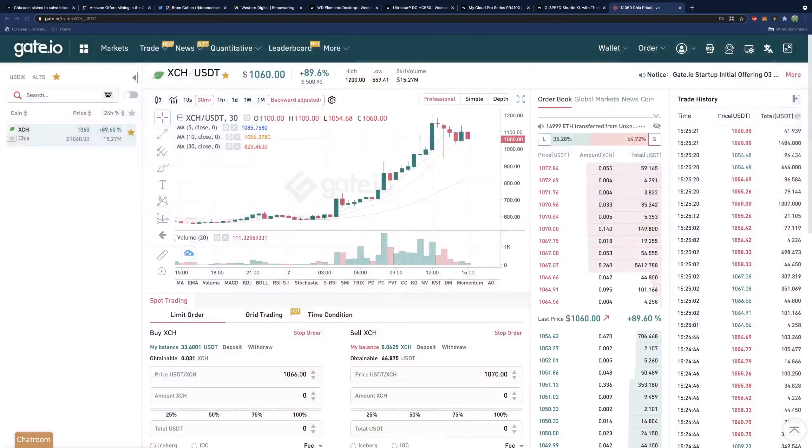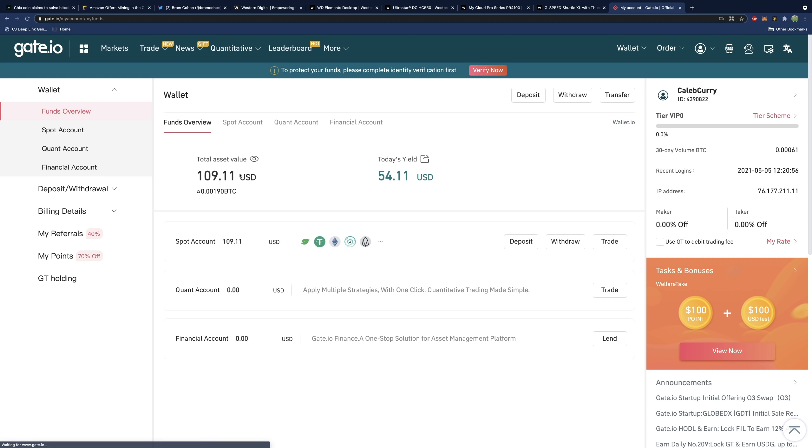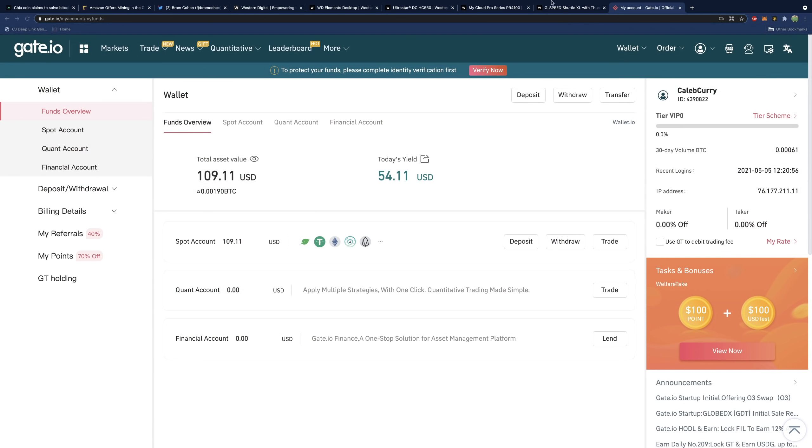The website I'm using to look at Chia prices is gate.io, and I have an affiliate link: calcur.tech/gate.io. I was able to transfer my funds to my wallet there, which worked fine, and I even bought some Chia — it's part of my balance. I have not withdrawn this Chia. I've been told that you do need to KYC in order to withdraw. That said, this could be a good tool to get started looking at Chia prices or trading, and possibly buying and selling Chia.